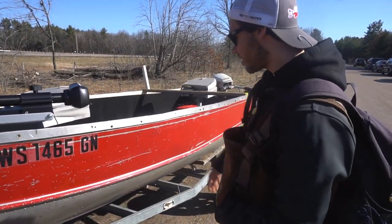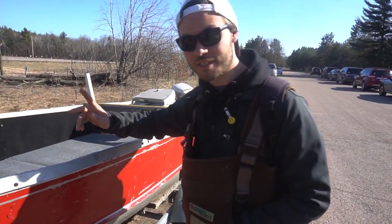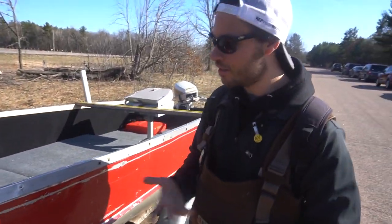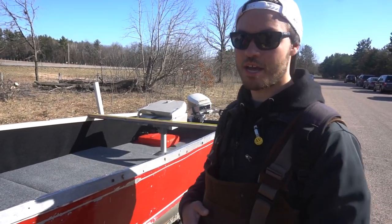As you can tell, we got the old boat out today. But as you also can tell, we got waders on today. So you're probably wondering what are we doing — you can't really use both at the same time.